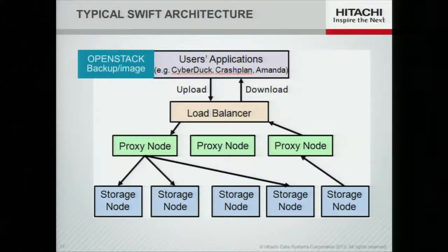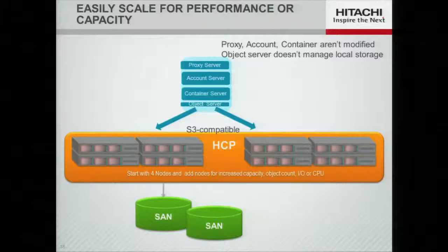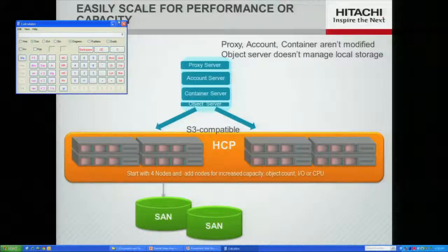With our gateway, the object server becomes almost like a shim — it doesn't store or manage storage locally, but instead uses S3 to store data externally. Since HCP can support S3, we can provide our archive behind the Swift interface in a very clean way. With four nodes you could build a basic cluster and manage up to four petabytes of storage. This can grow by adding additional nodes and you can manage up to 80 petabytes with no size restrictions, backed by the reliability and manageability of the Hitachi storage family.